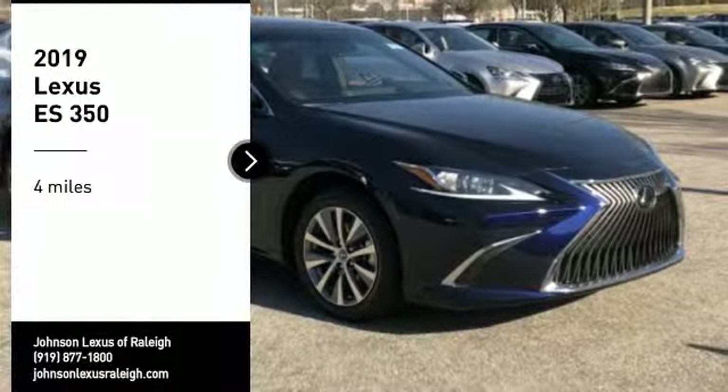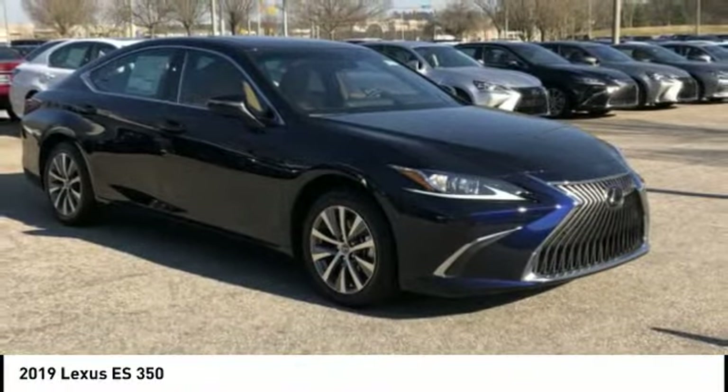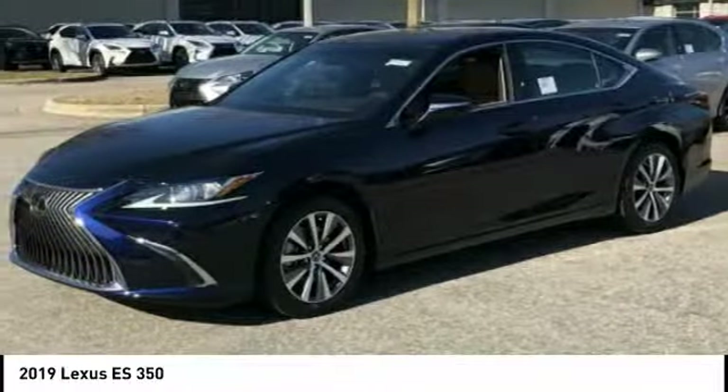You are going to love the 2019 ES350. The Lexus ES350 is a sophisticated combination of distinctive styling, luxury and smooth performance.